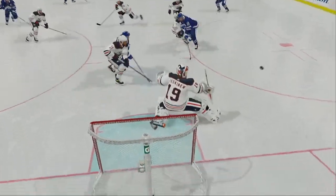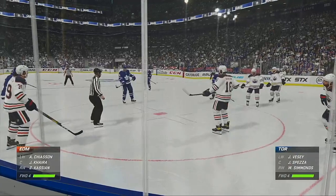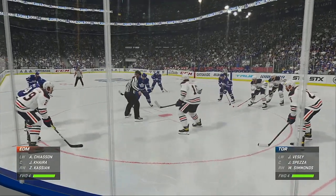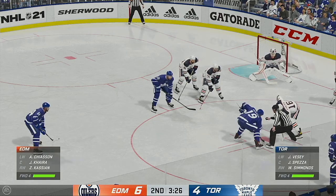That's a dangerous scoring chance, but the goaltender makes a great save as he's able to snuff it out. The Leafs have had no shortage of good looks so far tonight, but they still trail here as we approach the second intermission.